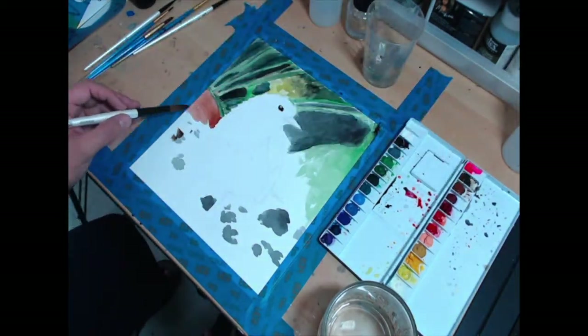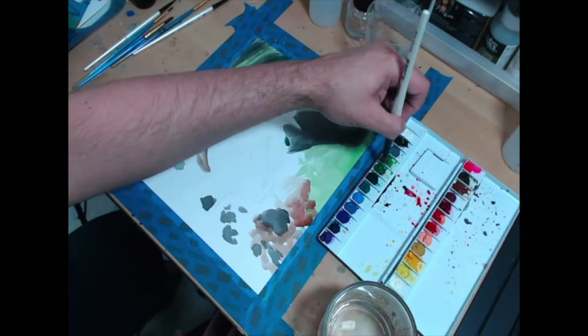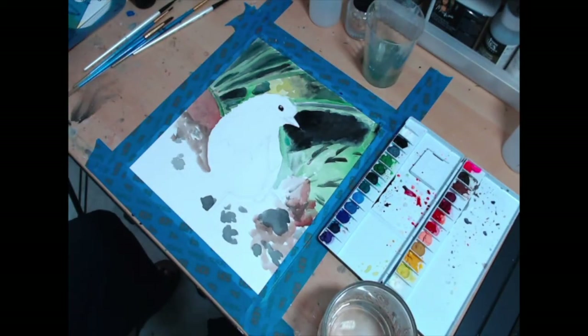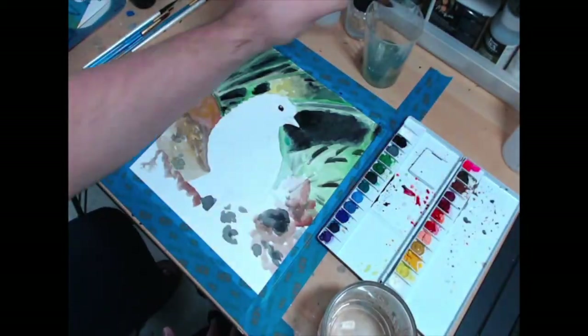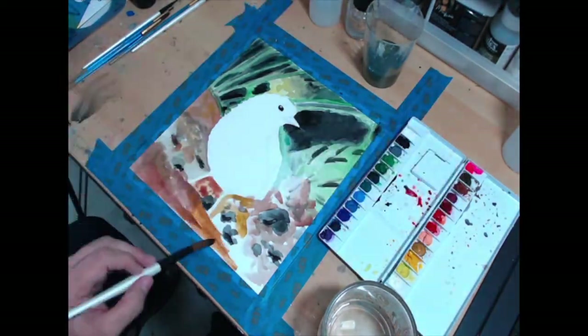It runs about $18 give or take on Amazon. I have to say, I never tried gouache before, but this gouache is pretty good. I can tell it's not cheap stuff — they did not skim on this. It behaves very, very well. I was very happy.